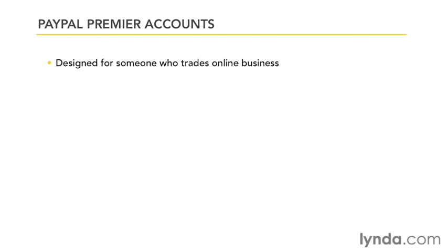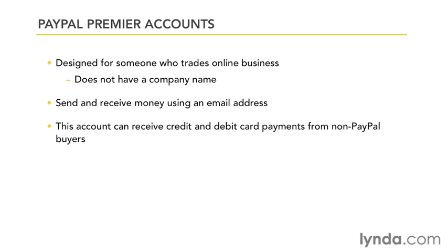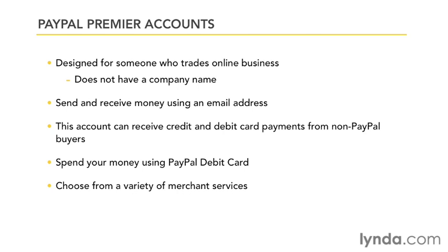A premier account is designed for online sellers who are non-businesses, and when you want to be paid online and make online purchases. This account also permits you to receive payments from buyers who wish to pay with a credit or debit card but who don't already have a PayPal account. You can also use a PayPal debit card to spend your money, and PayPal offers a large variety of merchant services to enhance the payment process for your business.